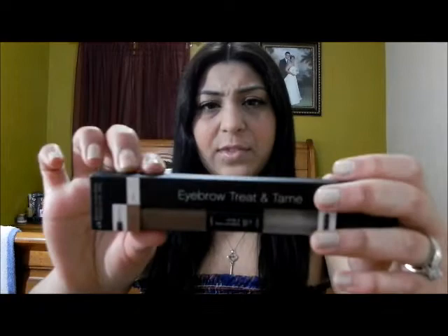I ordered everything from the studio line because they were having 50% off, so I went ahead and got some stuff. This is the Everyday Treatment Tame — this is for your eyebrows. And I got it in dark. Clear, and done, I guess.